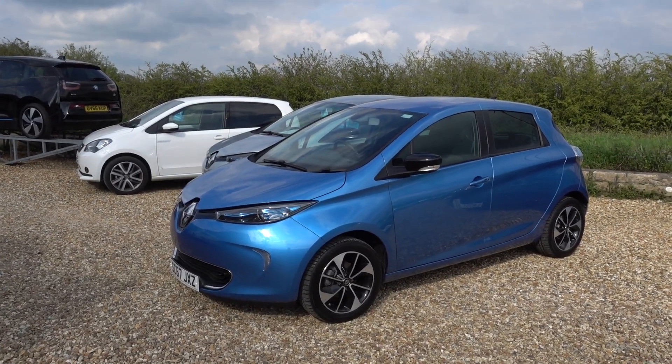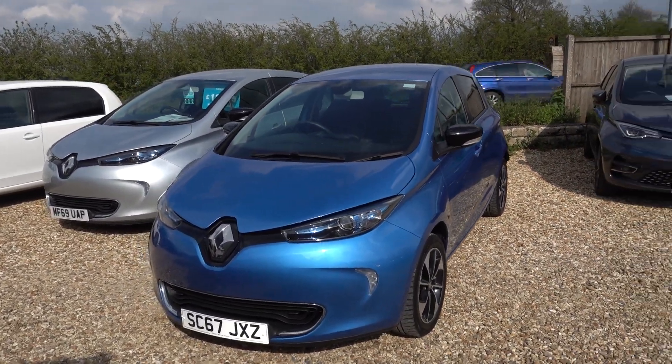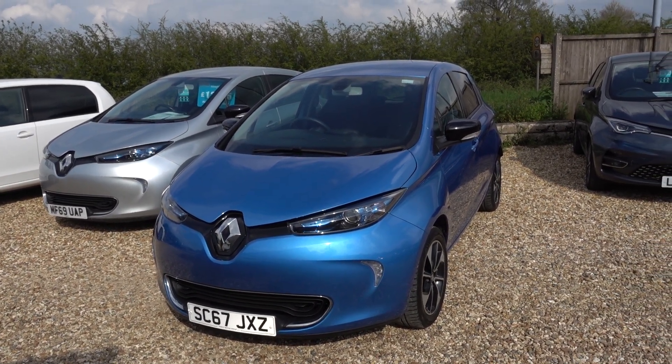Hi there, just going to take us a walk around this rather lovely little 40kW Renault Zoe. Really nice this is — looks great in the blue, and if you're after a really nice 40kW Zoe then this could be the ideal car.